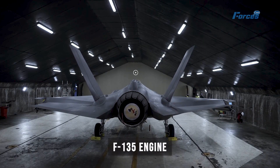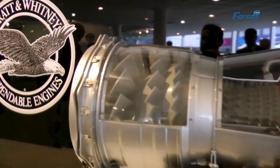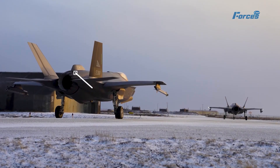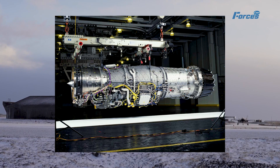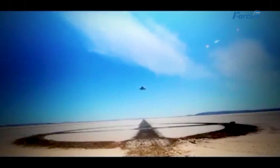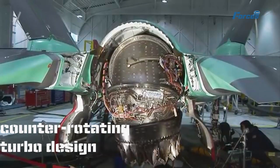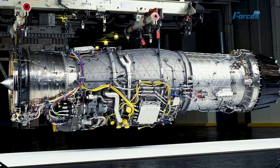The F-135 engine by Pratt and Whitney is one of the groundbreaking advancements in jet engine technology. This low-bypass augmented turbofan engine delivers unparalleled power and performance, producing an impressive 43,000 pounds of thrust. It powers the legendary F-35 Lightning aircraft, which comes in three main variants: the F-35A for conventional take-off and landing, the F-35B for short take-off and vertical landing, and the F-35C optimized for aircraft carriers. The engine boasts a high-pressure ratio single-stage fan, a six-stage compressor, and a counter-rotating turbo design, enabling it to generate more power while using less fuel.